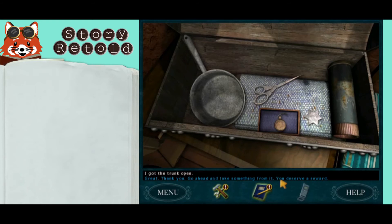I got the trunk open! Great, thank you. Go ahead and take something from it — you deserve a reward. Be sure to take the pocket watch; it's the only item you need from the trunk.